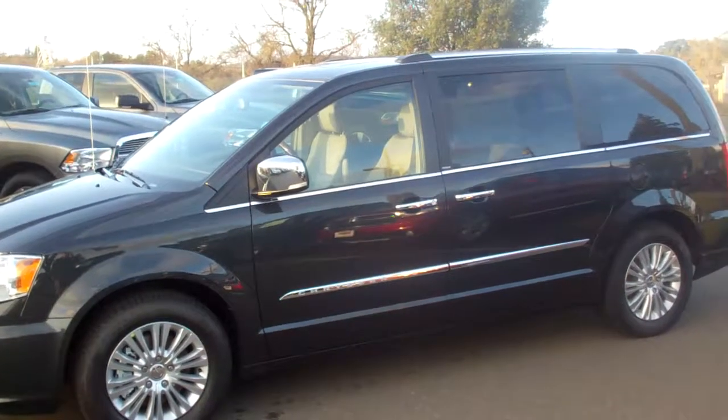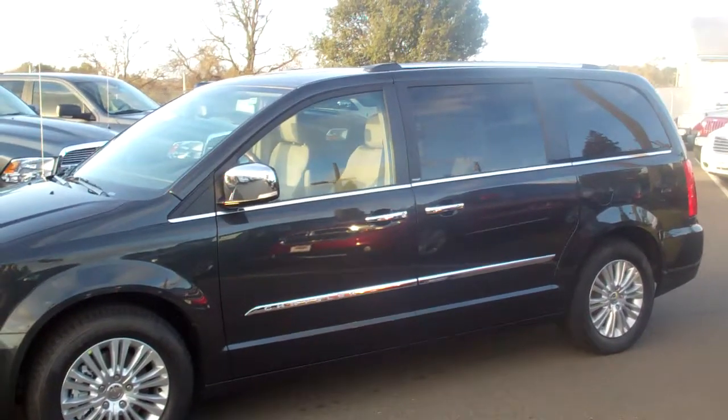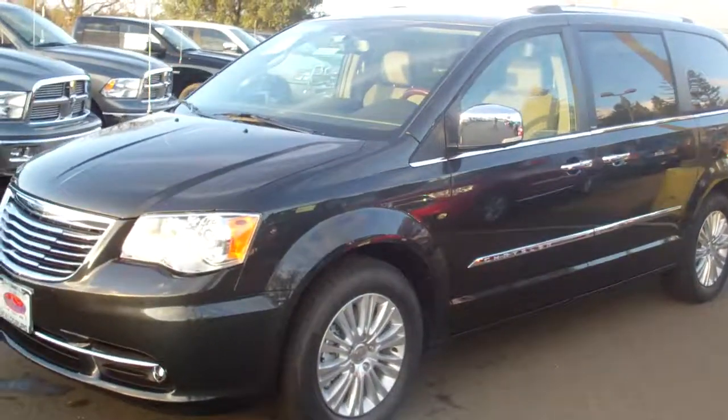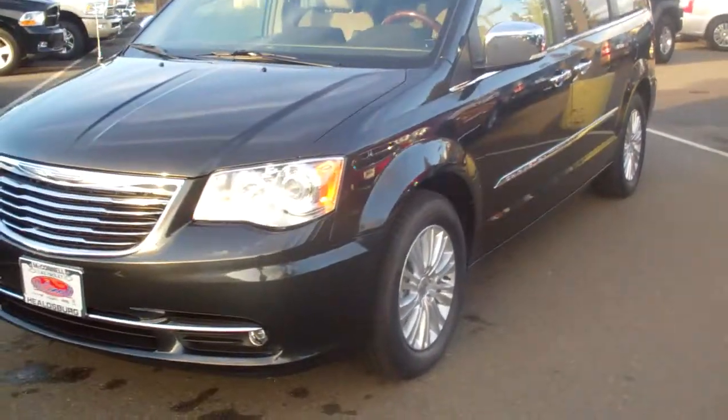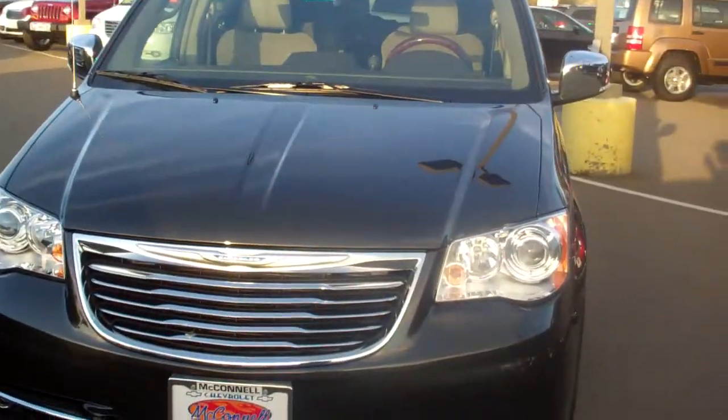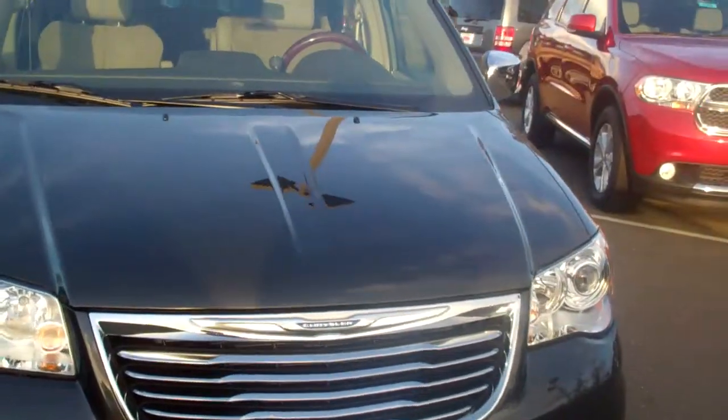The selection today is the Ultimate People Mover. This is a 2012 Town & Country Limited. This one has every available option you can imagine — I was looking for the InSinkErator in there and I couldn't find that, but I think it has everything else on there but that.